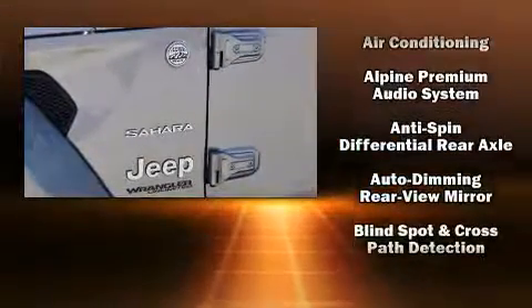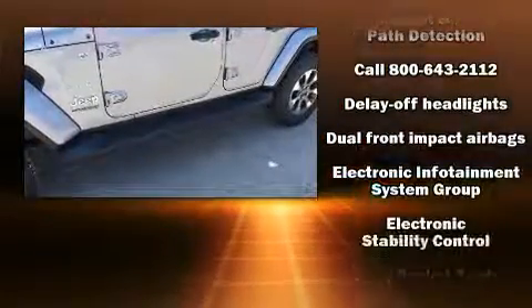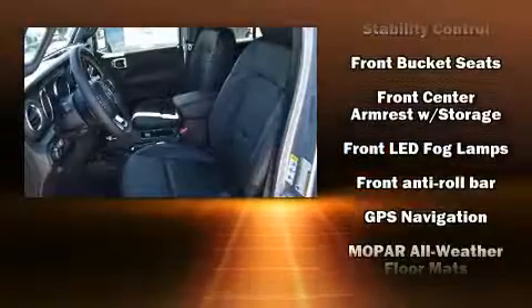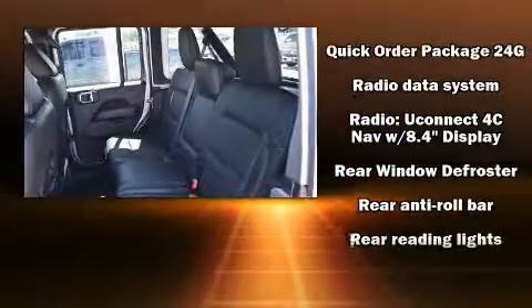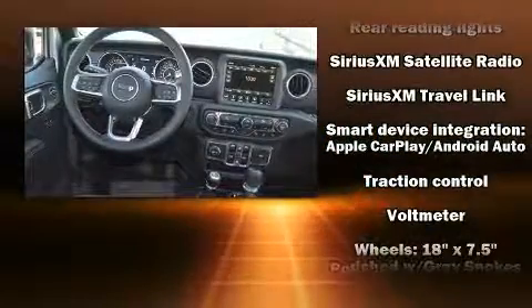Jeep ensures the safety and security of its passengers with equipment such as dual front impact airbags with occupant sensing airbag, integrated rollover protection, traction control, a security system, an emergency communication system, and four-wheel disc brakes with ABS. Brake Assist technology provides extra pressure when applying the brakes.